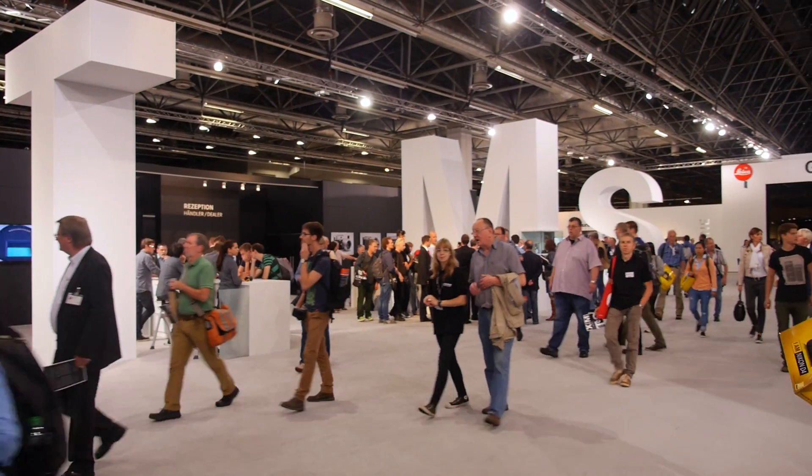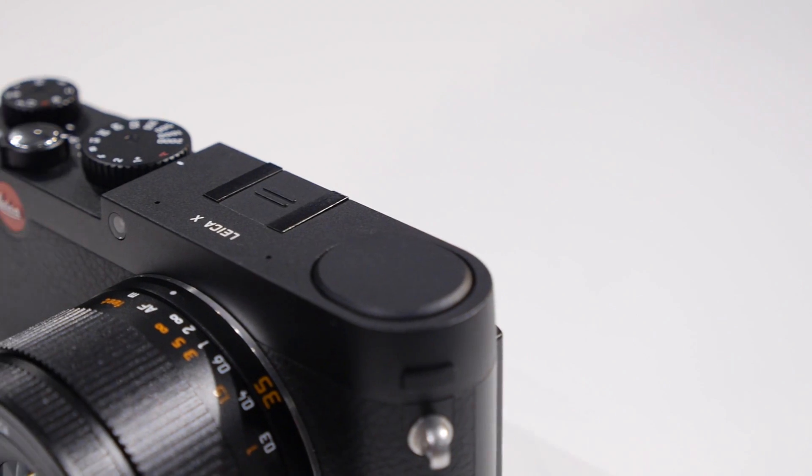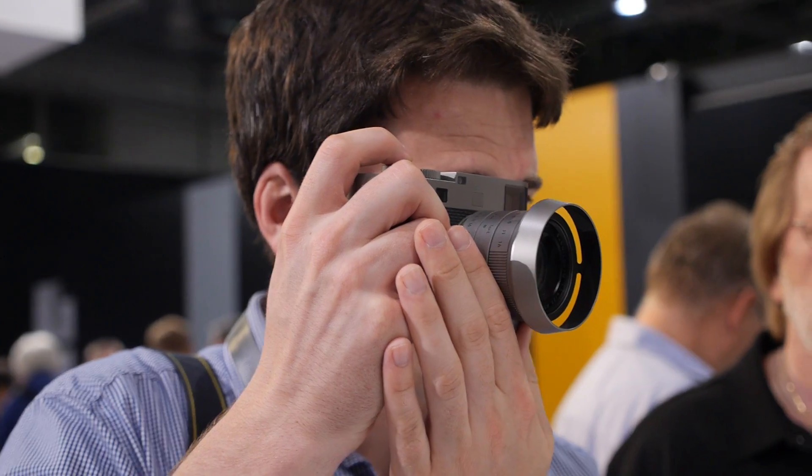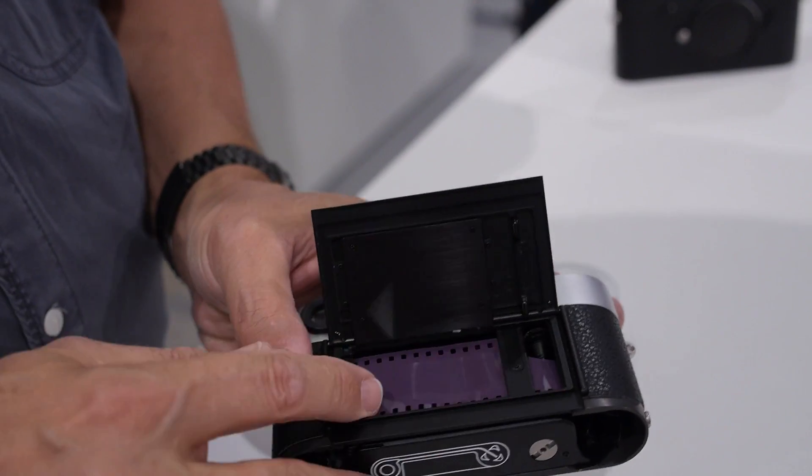This year at Photokina, Leica has got several new cameras, including the S, their new medium format camera. They've got the Leica X, a premium compact, and then two new M's: the M Edition 60, which commemorates the 60th anniversary of the M3 being announced at Photokina, and a new film camera, the MA.